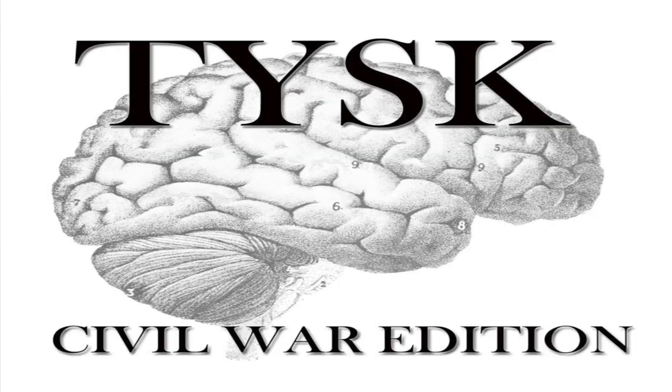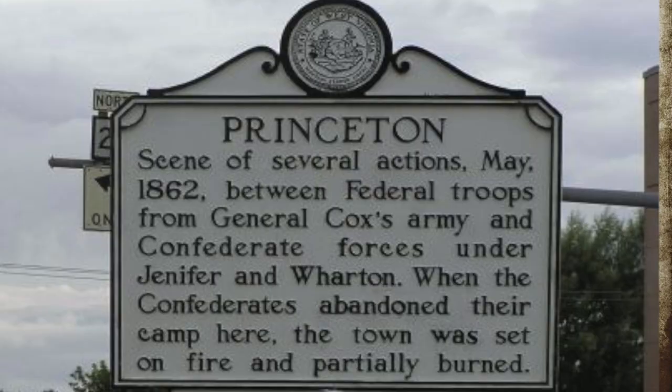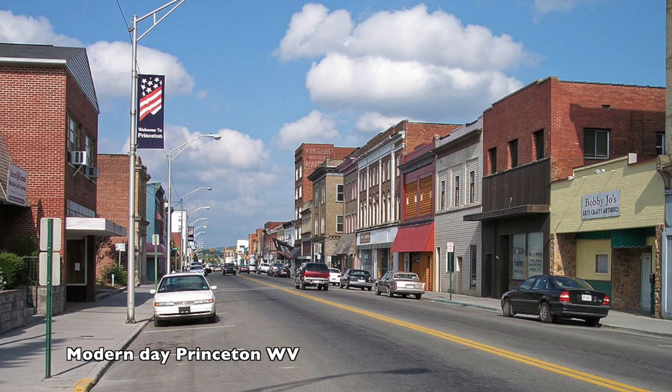Welcome to Things You Should Know, Civil War Edition. Today we're going to talk about the Battle of Princeton Courthouse, located in Mercer County, West Virginia, on May 15-17, 1862.